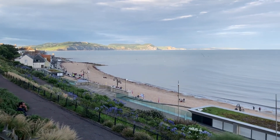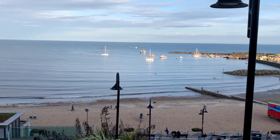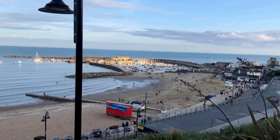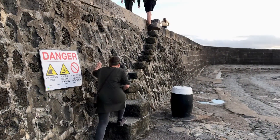With tea done, there's still plenty of time left in the evening. It's a lovely evening so we take a stroll through the really lovely little town of Lyme Regis. We'll see you next time.